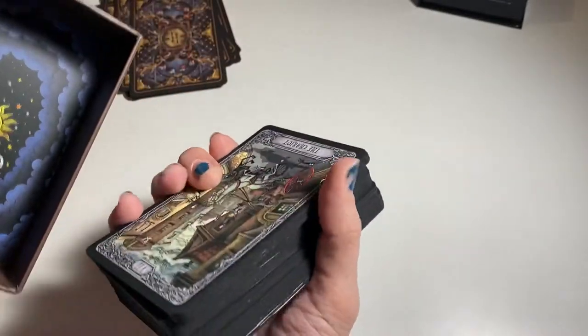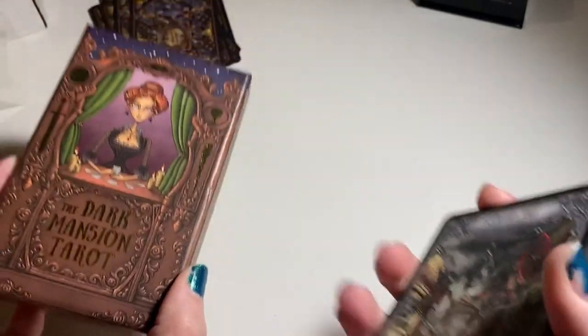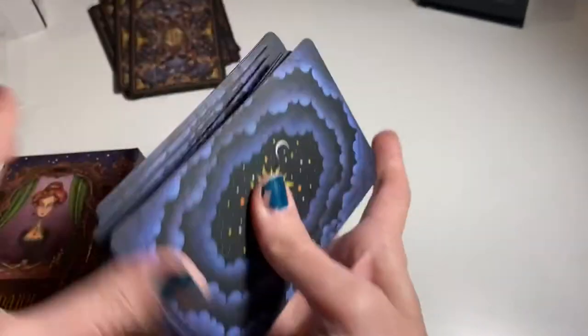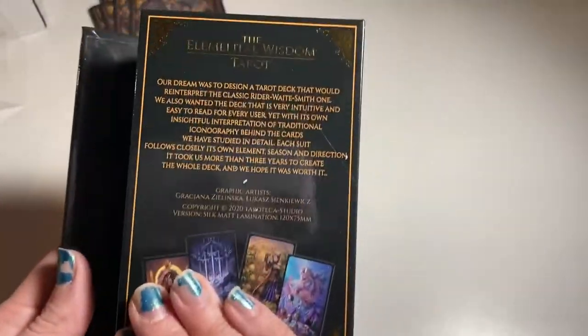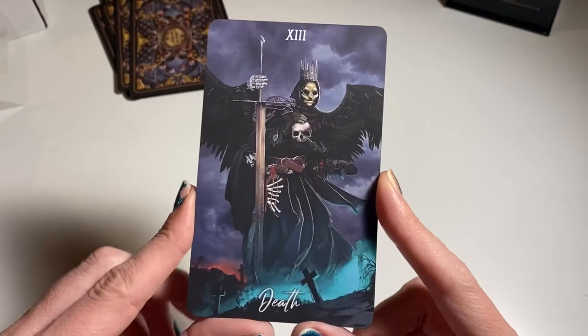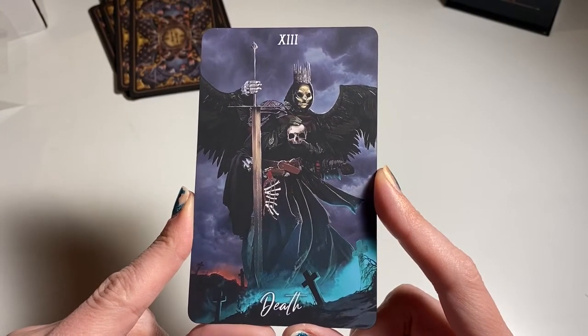Let me look in here — maybe I didn't even get a book. You know what, this is my Dark Mansion Tarot and I didn't get a book with that one either, so maybe they don't include books. Or maybe it comes with the deluxe edition. I've seen this next card online too — it is amazing.